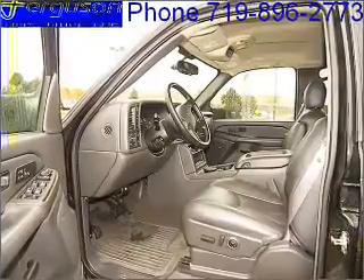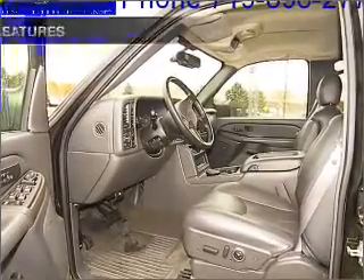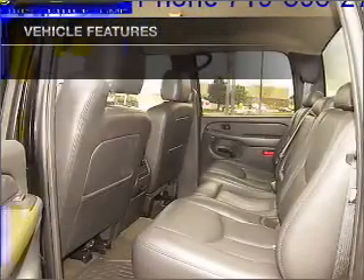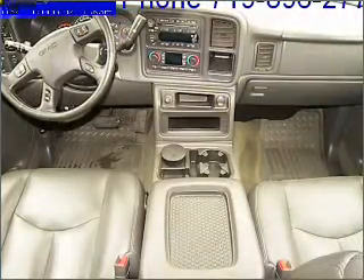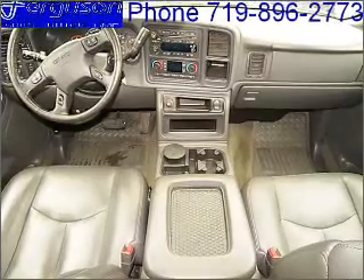Indulge in the comfort of heated seats, and memory settings make for a more comfortable ride. Plus, enjoy these notable features that are included in this vehicle: air conditioning, power door locks, power windows, power steering, cruise control, power mirrors, an AM-FM stereo, and an adjustable tilt steering wheel.